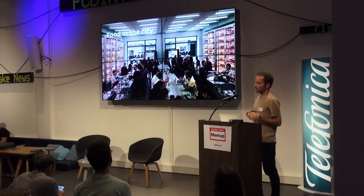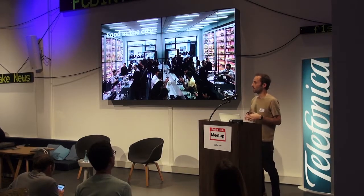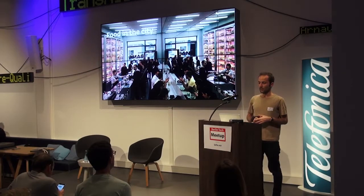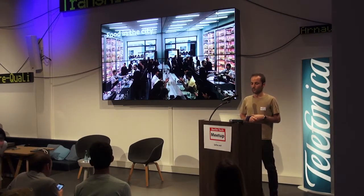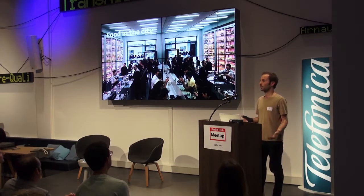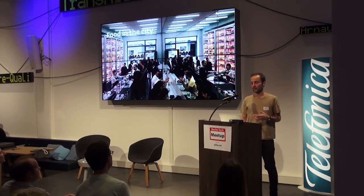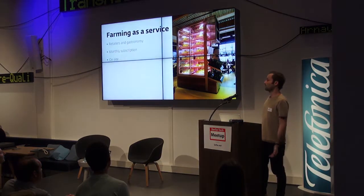In-Farm is shifting food production into the point of consumption. We are building an urban farming network that allows us to grow. We grow better. We grow without more technology. We have no water waste. We use no chemical pesticides and we cut food miles. To penetrate the market faster, In-Farm has developed a service model.